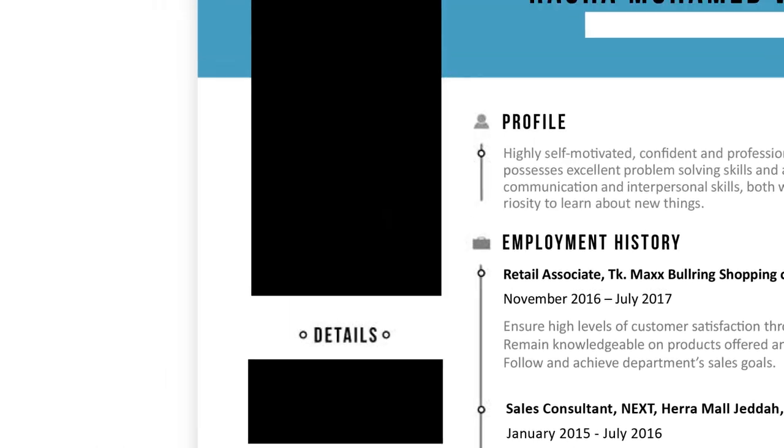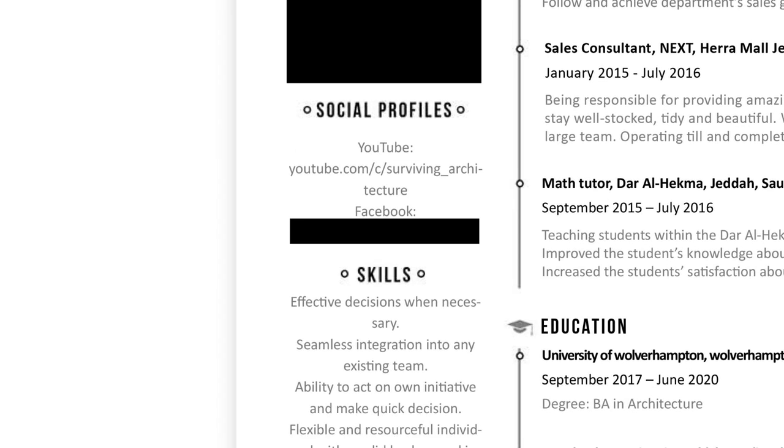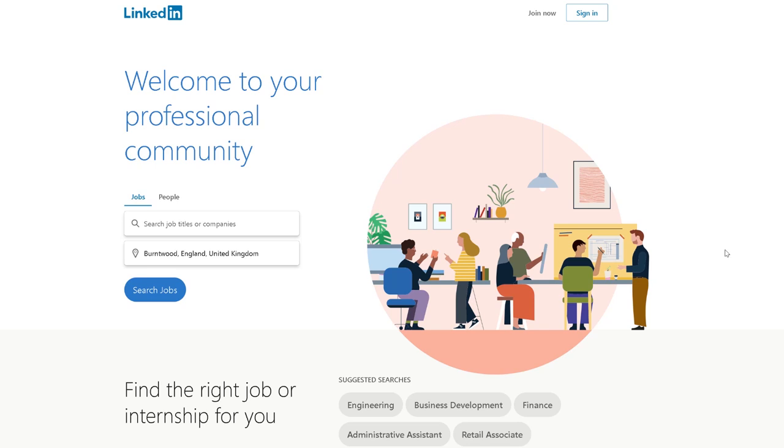The column on the left she didn't like very much because it felt squashed and unclear. Her main comment was about social profiles — she said I shouldn't add that I have a YouTube channel unless I get 100% positive comments all the time, which is impossible. She was also uncertain whether to keep it since she'd never seen a student with an architectural YouTube channel before — I'll take that as a compliment. Facebook, Twitter, and Instagram are all unnecessary. If you do add them, make sure your profile is professional, because employers will check your socials.